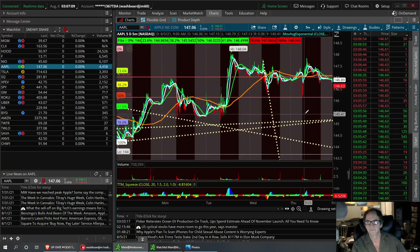Apple — same thing. We've been consolidating right around 146. That's been the pivot point. I need it to pull back to a bottom here right around 145 maybe to take the trade. I'm looking for pullbacks.